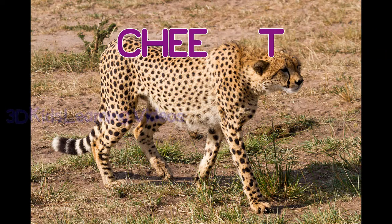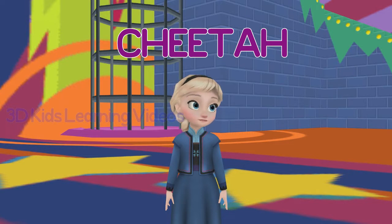Cheetah. Cheetahs run very quickly, but they can't run for long periods of time.